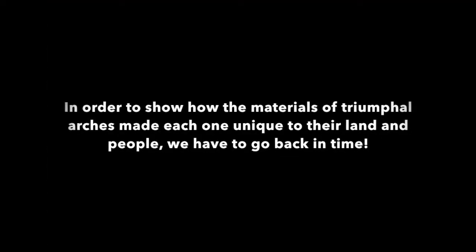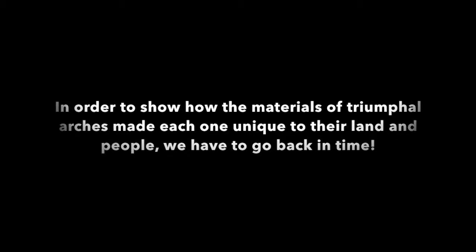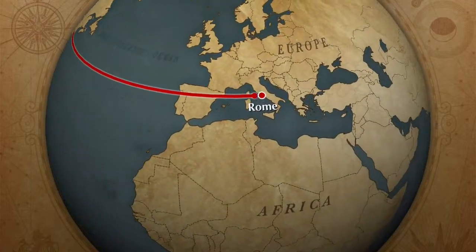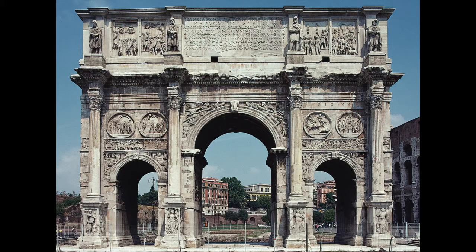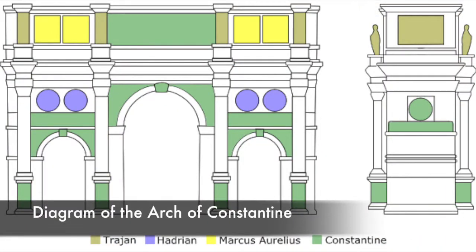In order to show how the materials of triumphal arches made each one unique to their land and people, we have to go back in time to 315 AD. The Arch of Constantine was erected in order to commemorate Constantine I's victory over Maxentius at the Battle of Milvian Bridge. Instead of building his arch entirely from scratch, Constantine took the ruins of arches from different emperors in order to signify how he was a great leader like them.